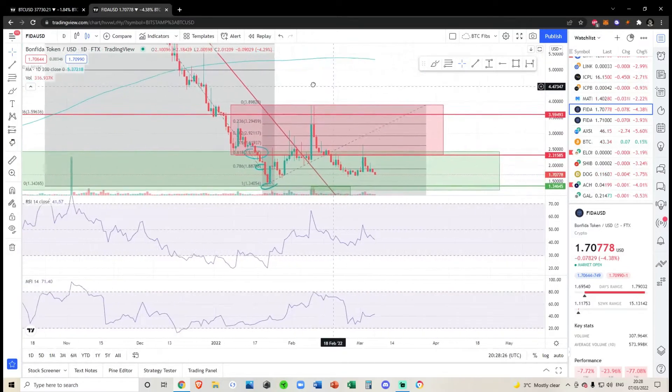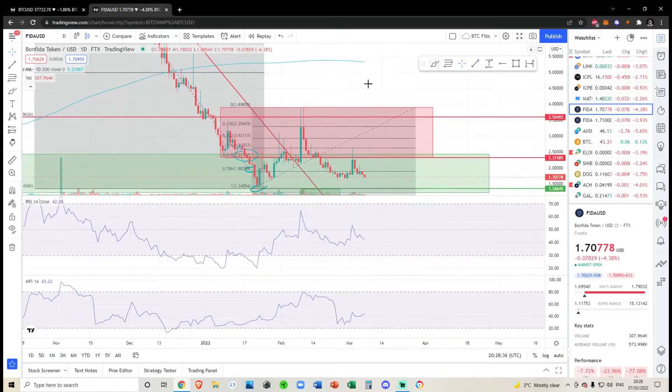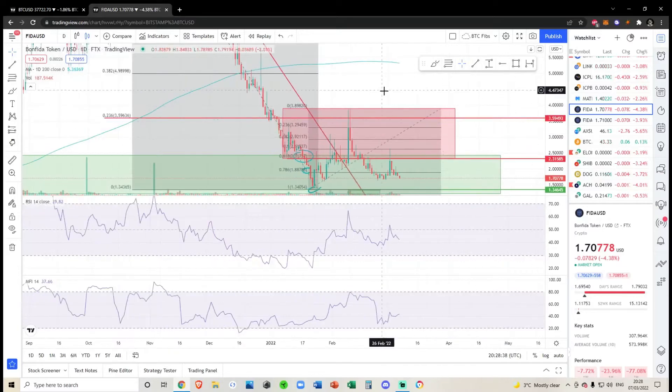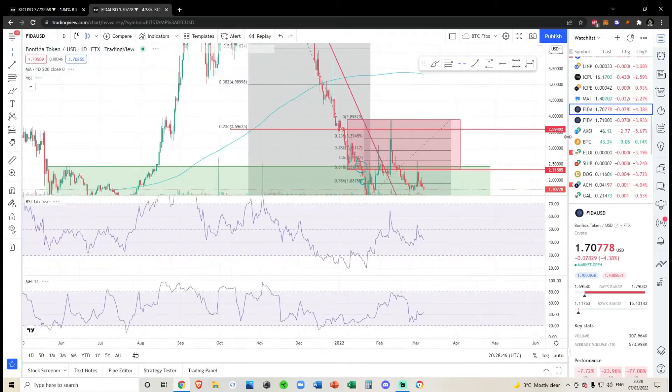If you've been watching my videos, you know I've been sitting on the sidelines for this. When we did pump up here, I said we've got this big red box — all the way between where this 618 is — and until we get above the 618 we can't even be micro bullish. For me personally to even consider buying this on spot, I would need to see a break above 390, which is obviously a massive push to the upside.